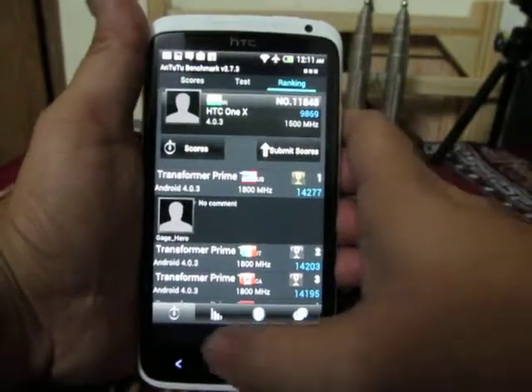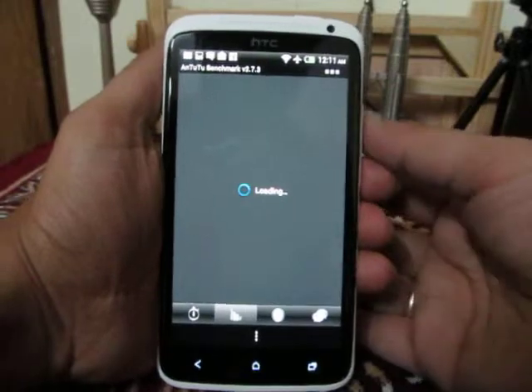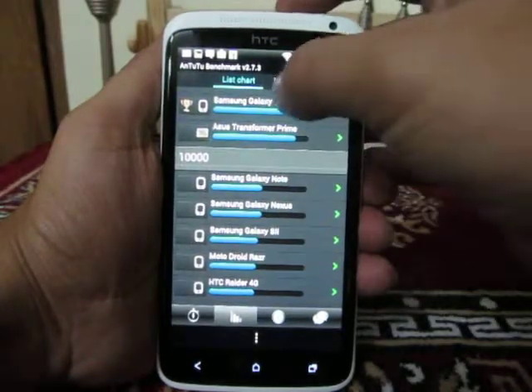When it comes to ranking, we can see the bar chart over here. This is the list chart.